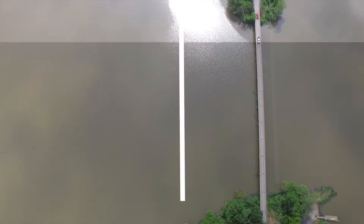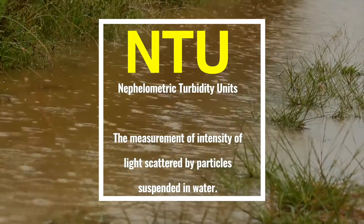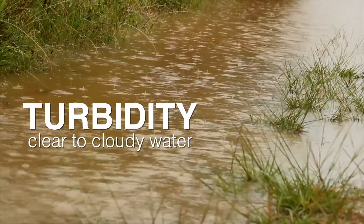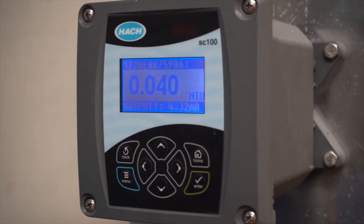A lot of times in the summer the raw water coming in is at two or three NTU, which is fairly clean. But in the spring and the wet season, the rainy season, many times we get turbidity events that are up to three or four hundred NTUs. That is harder to clean and is more expensive to take care of, but that's what we do best.